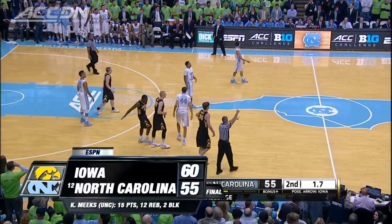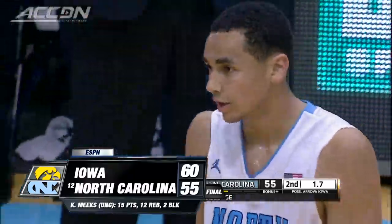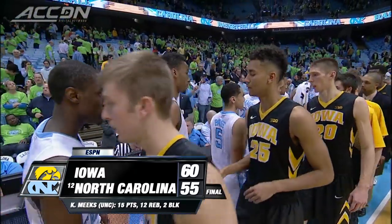UNC struggled, shooting just 28% from the field in the game. Iowa holds on and beats North Carolina 60-55. I'm Jeff Fischel, you're watching the ACC Digital Network brought to you by Ruby Tuesday.